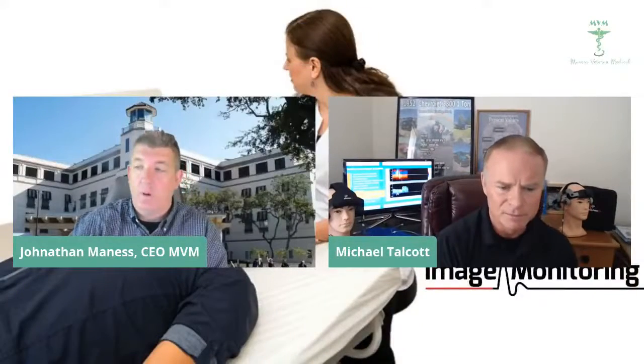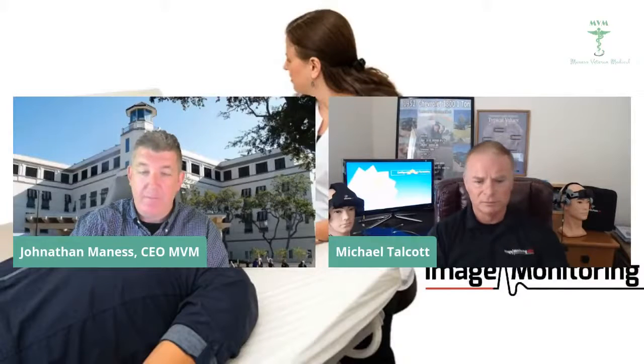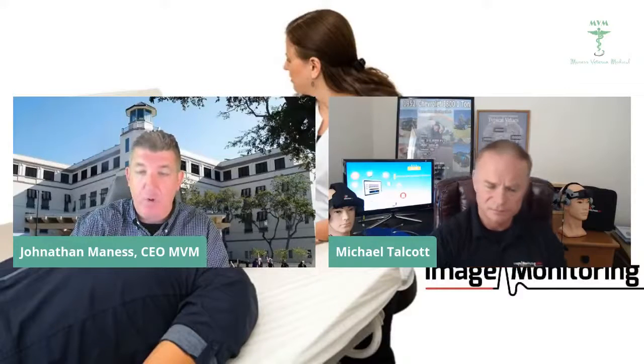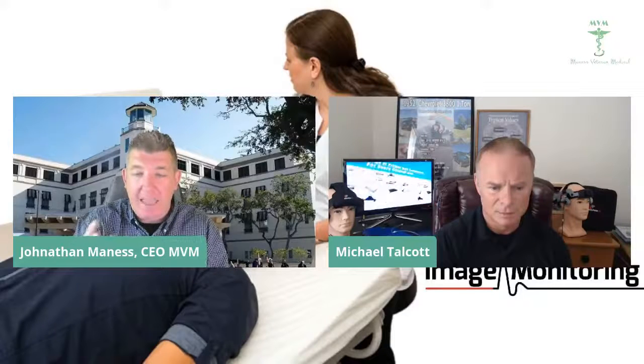I see no reason why we don't have these placed in every VA and every DOD facility. We're definitely going to be fighting and pushing for this. I think it's just a matter of them not knowing about it yet, and I am so grateful that you're here spreading this message. Talk to me a little bit about the robotic headset — what's the difference between the robotic and the non-robotic?